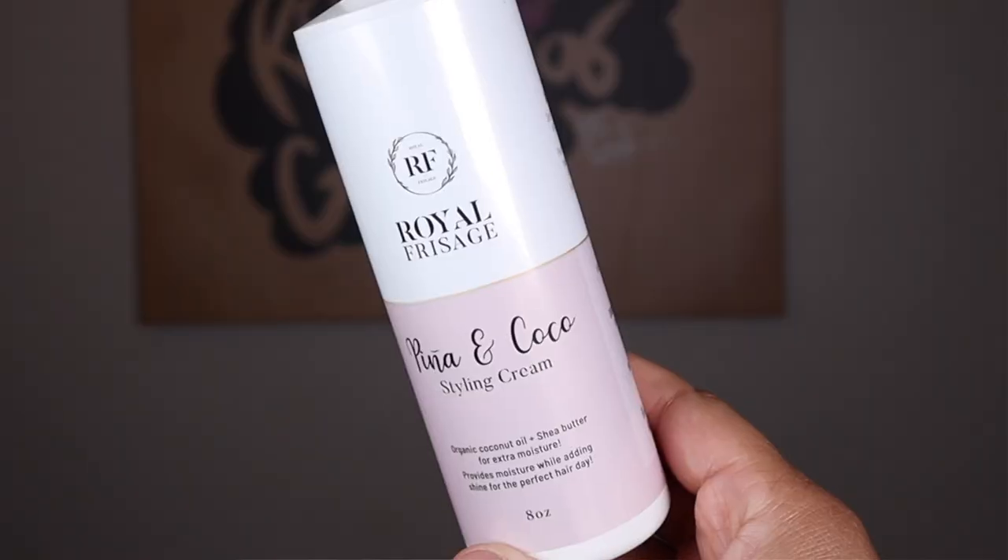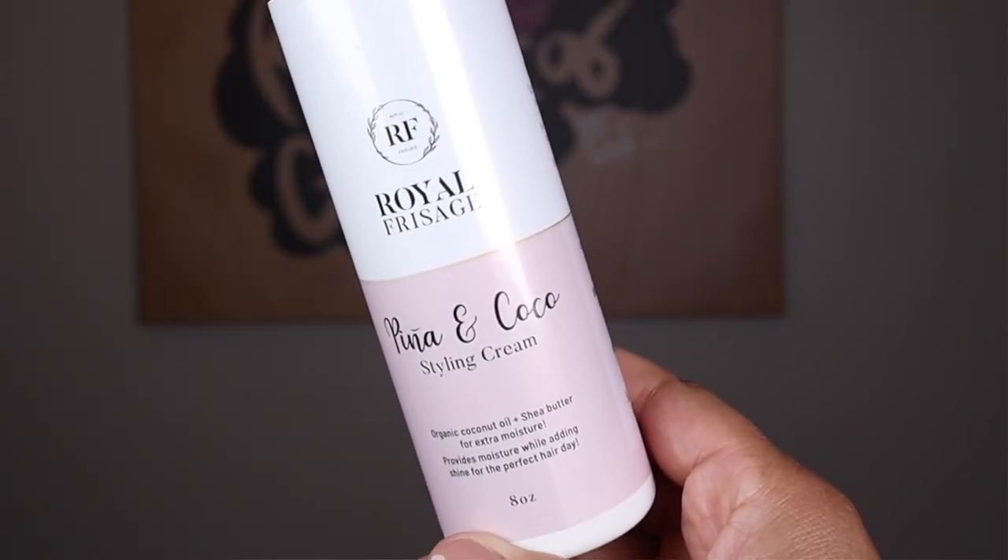The next product is from Royal Facade — this is the Pina and Coco Styling Cream. It has organic coconut oil and shea. Hands down, the reason this product is in my favorites is the versatility. There are not many products I feel like I can use for a wash and go and then turn around and use for a braid out with similar results — hydrated, moisturized, and defined. It actually says it's perfect for wash and gos, twist outs, and braids. Pack this and you can do multiple styles for the week without needing different products. The smell is amazing — it smells like shea butter, cocoa butter with a hint of piña colada.